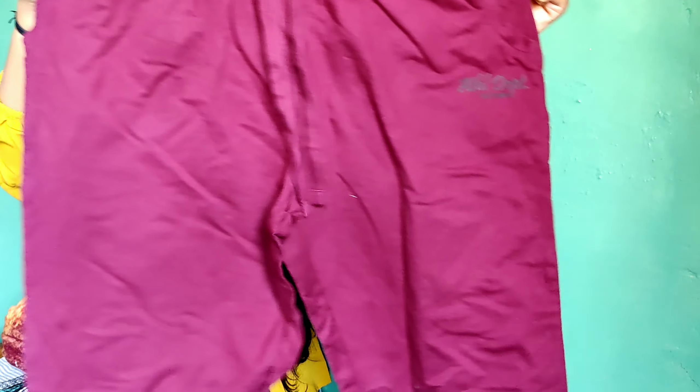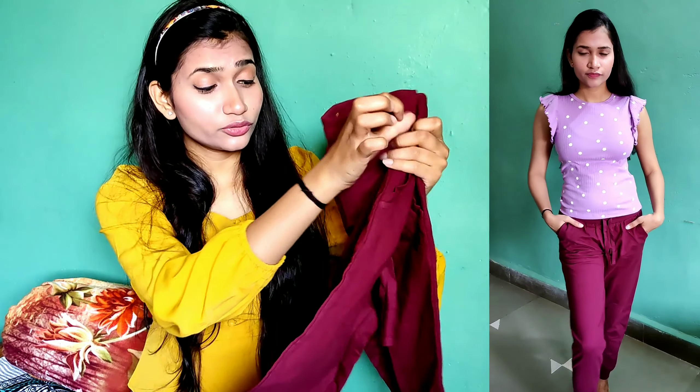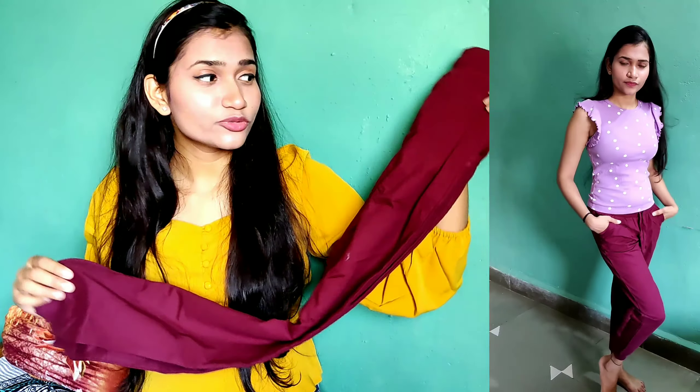As you can see, this jogger is a must-buy. It's very good quality and a great length. You can find all the products linked in the description below to check out directly. That's everything in this haul.